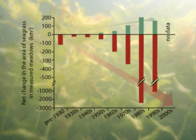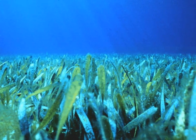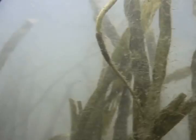Unfortunately, seagrasses are largely experiencing a trend of decline worldwide. Scientists have attributed this trend to poor water quality caused by pollutants present in runoff. Specifically, nutrients and sediments from human activities on the land are washed into coastal aquatic systems in excess quantities, causing the water to become cloudy or turbid. Murky water means that sunlight can't penetrate very deep. When the water becomes so turbid that the sun's rays can no longer reach the bottom where seagrasses are rooted, they die because they can no longer photosynthesize.